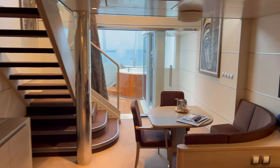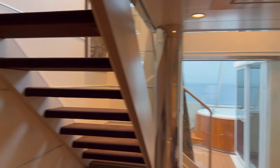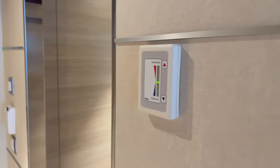We were staying in cabin 9003, which as it suggests is on deck 9, which is not in the Yacht Club. The Yacht Club is on decks 15, 16, and 18, but this cabin is situated directly below — just a few floors below — so you have to go up the stairs or lift to get into the Yacht Club proper.